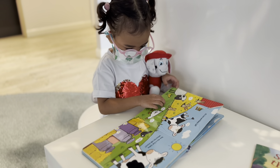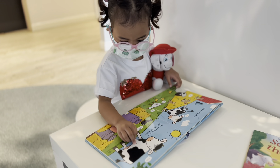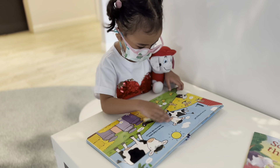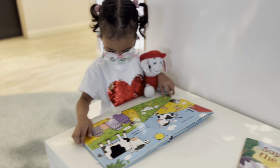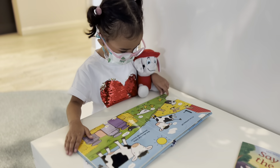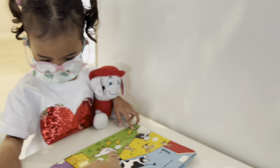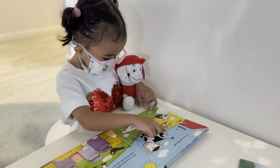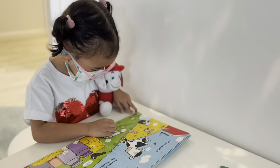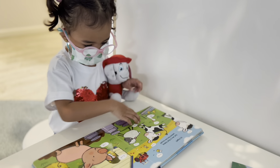Next animal. What is that animal? Cow. What's the sound of the cow? There's another animal I see. What other animal do you see there? Rabbit. What does a rabbit do? Hop.